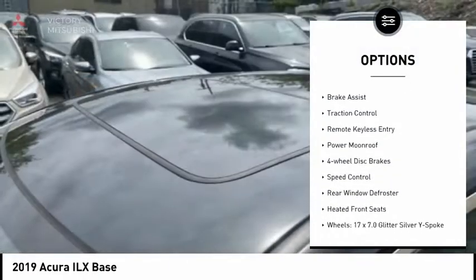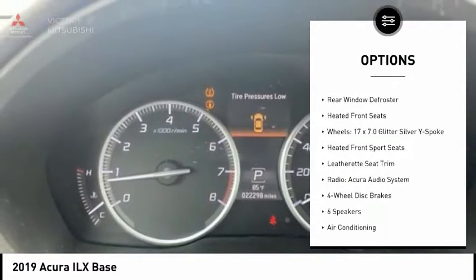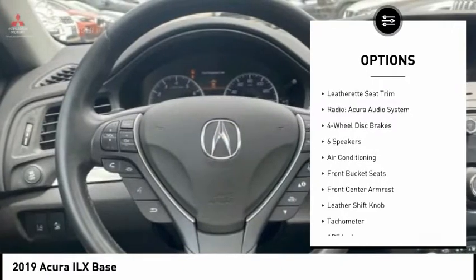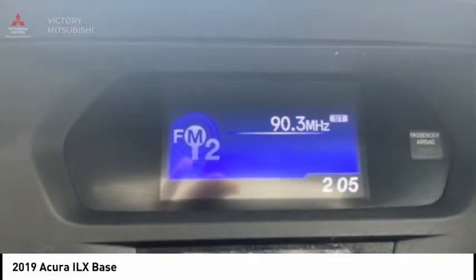Electronic stability control, alloy wheels, brake assist, traction control, remote keyless entry, power moonroof, four-wheel disc brakes, speed control, rear window defroster, and heated front seats.